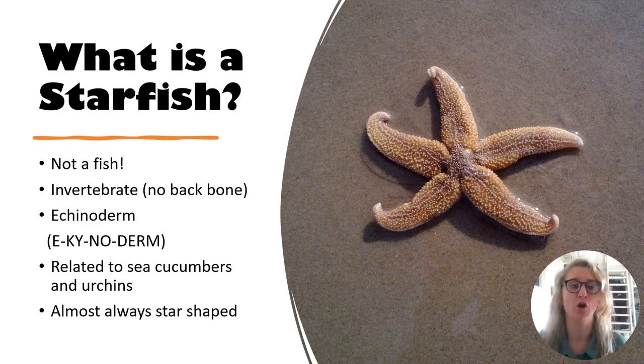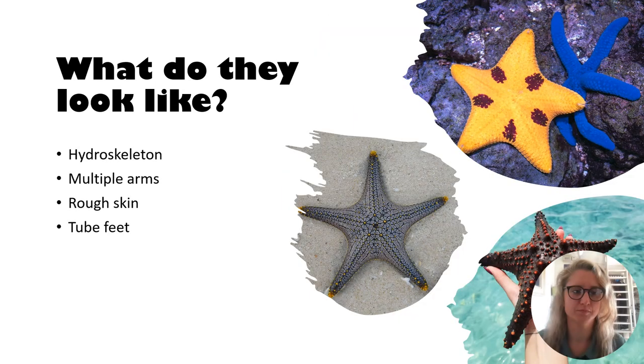What do starfish look like? Well, they look like stars. Most starfish sport spiny skin and five arms surrounding a central disc-shaped body, although some can grow as many as 50 arms. They also have eye spots on the top of their arms, which allow the starfish to sense light and dark and help it find food. Starfish don't have a brain or blood. Instead of blood, they have a seawater vascular system, which is a hydroskeleton, and instead of a brain, they have lots of nerves.